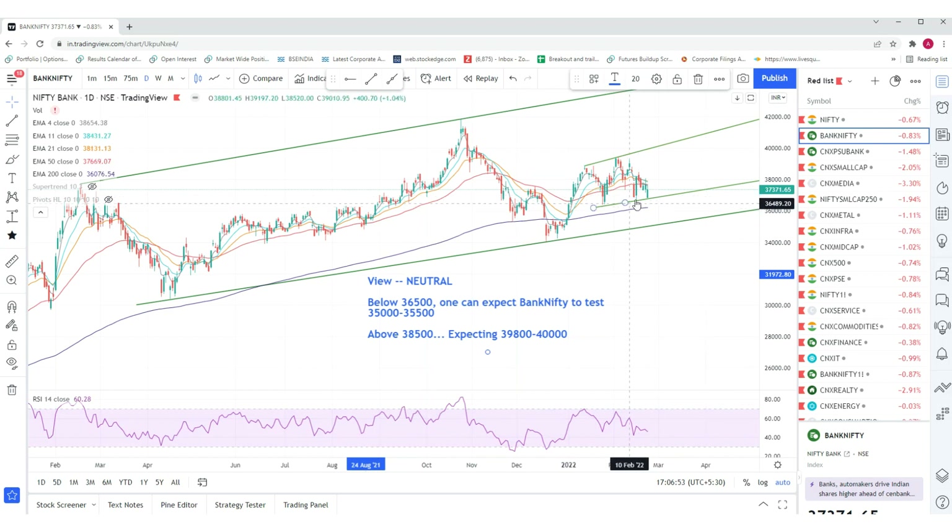Below 36,500, one can expect Bank Nifty to test 35,000 to 35,500. Above 38,500, which is the recent high, you can expect the rally to head towards 39,800 to 40,000. The move post these levels will be quick because the indices cannot remain in a range for a very long time. So, 38,500 crossed means expecting 39,800 to 40,000, and below 36,500 you can expect 35,000 to 35,500.